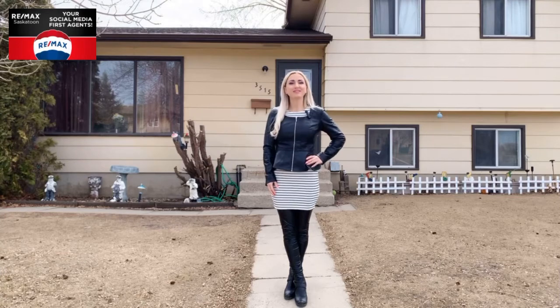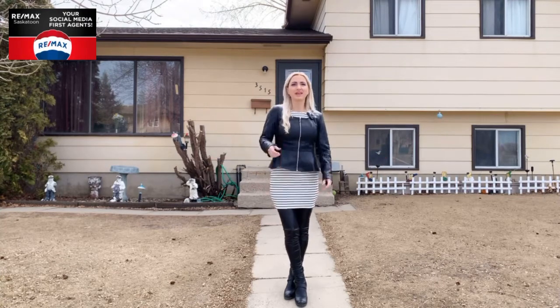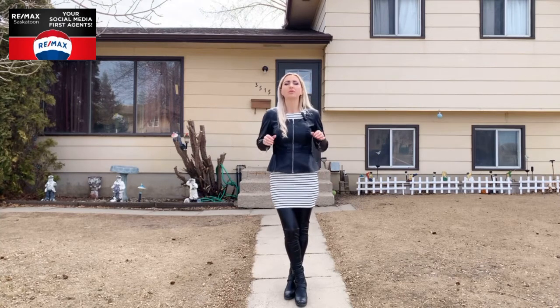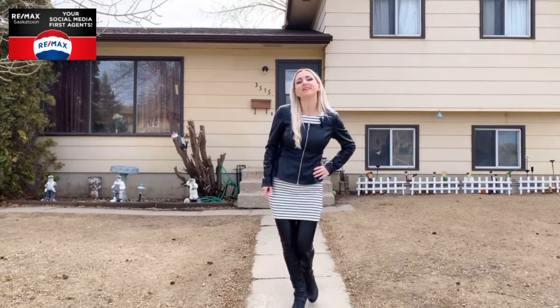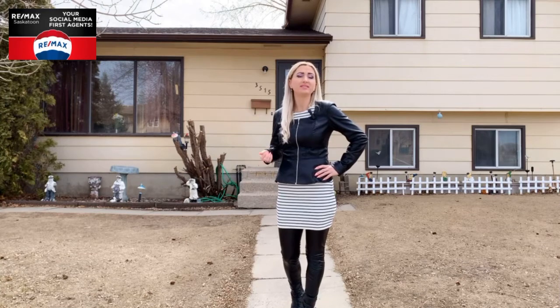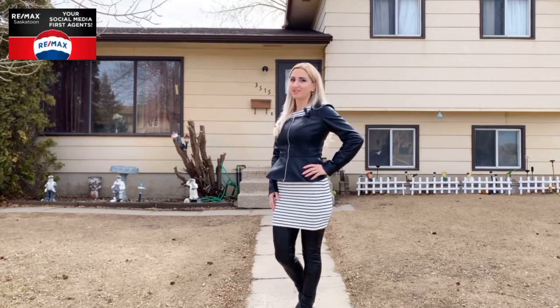Hey everyone, Kim Hardy, Realtor with RE-MAX Saskatoon and your social media first agent. Today I have an awesome four-bedroom, four-level split home with an oversized single detached garage located in the Fairhaven area of Saskatoon. This home has great location close to all amenities, schools and parks. Follow me and let's go check out 3515 Fairlight Drive.